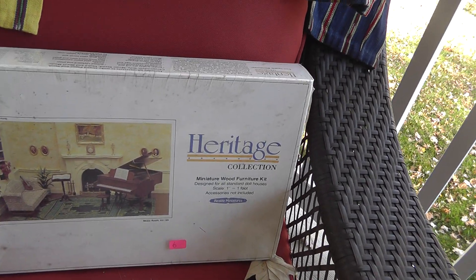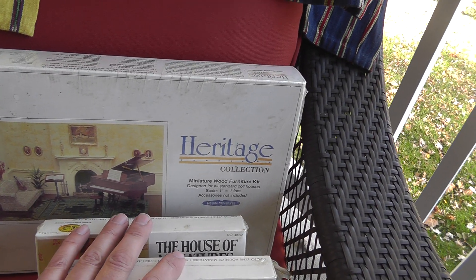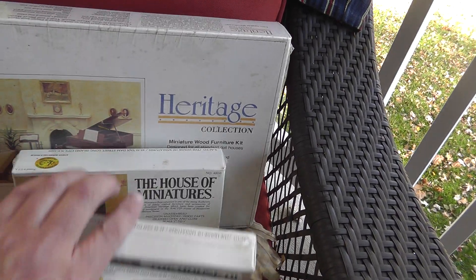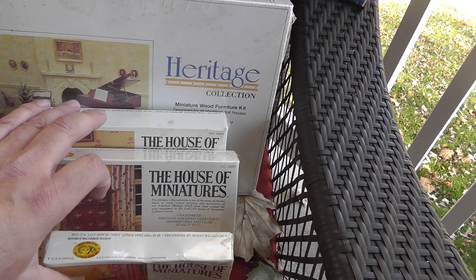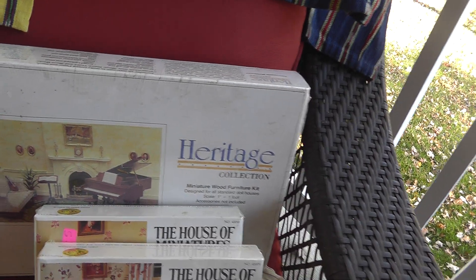Miniature furniture, still sealed, that you put together. I've always had good luck with miniature furniture. That's a $6 set, $5, $5, and three — House of Miniatures. These will probably bring fifteen to twenty apiece. The big one I'm not sure — maybe thirty.